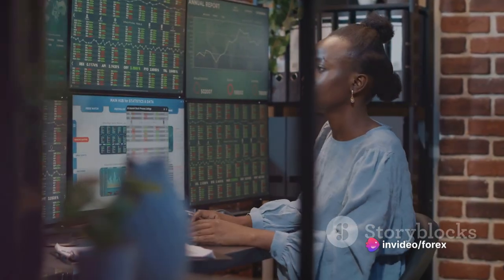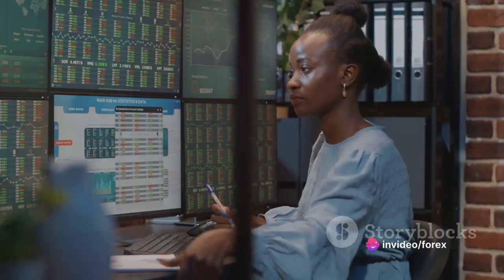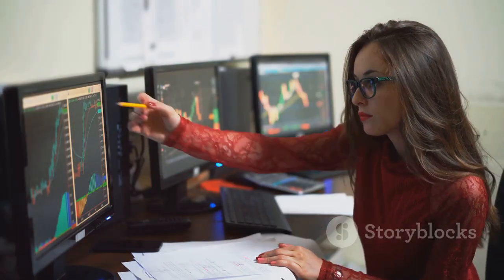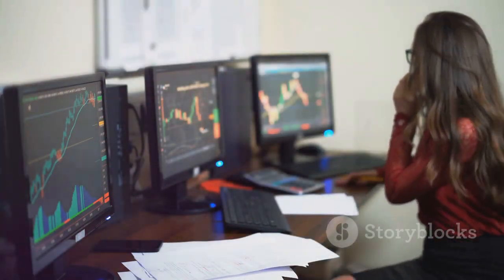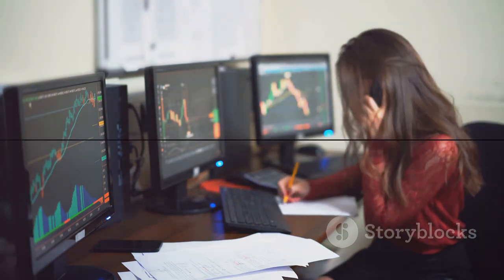Each trade is an opportunity to learn, grow, and refine your strategy. So keep studying those charts, keep analyzing those patterns, and keep honing your skills. As we close, remember: practice makes perfect. Keep honing your forex trading skills and soon you'll be a master of Japanese candlestick patterns.